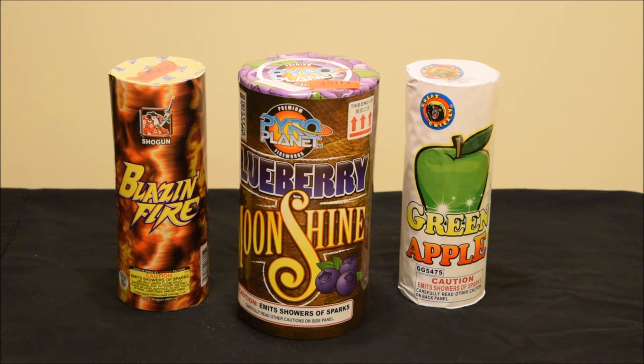Next are the fountains: Fire by Shogun, Blueberry Moonshine by Pyro Planet, and Green Apple by Great Grizzly. All of these have a lot of color in them — especially the Blazing Fire and the Green Apple — and the Blueberry is gonna have that real nice blue, as you can probably tell by the name. I got these because they'll produce really good color, and it's a good thing to test out my camera with as well.